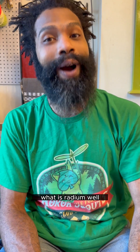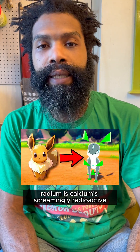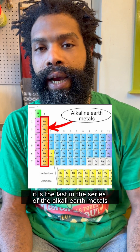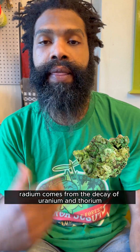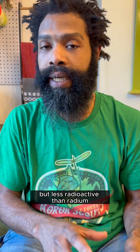What is radium? Radium is calcium's screamingly radioactive heavy cousin. It is the last in the series of the alkaline earth metals, and probably the most interesting thing about it is the fact that it's really radioactive. Radium comes from the decay of uranium and thorium, which are both also radioactive, but less radioactive than radium.